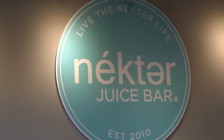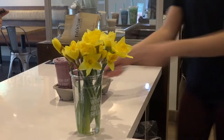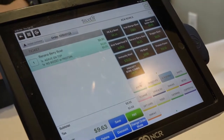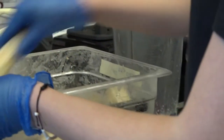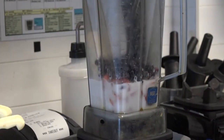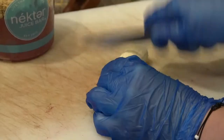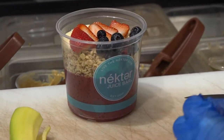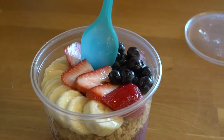Nectar Juice Bar is a one-stop shop for all your juice needs, including wellness shots and smoothie bowls. We ordered the classic acai banana berry and watched as they added house-made cashew milk into a blender, then a big scoop of acai, a whole banana, frozen strawberries, and blueberries. This yummy combination is blended to perfection, then placed into a bowl and topped with hemp seed granola, a fanned banana, a fanned strawberry, a sprinkle of blueberries, and a drizzling of agave to bring the whole bowl together.